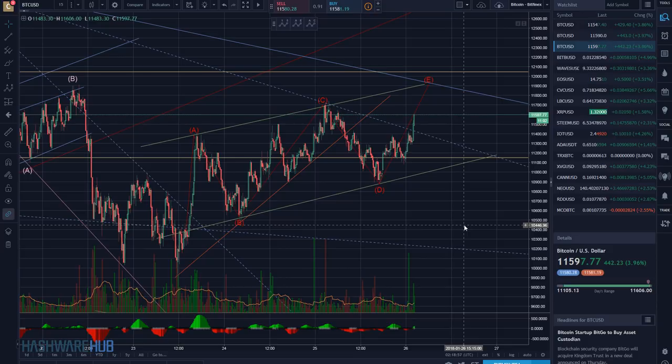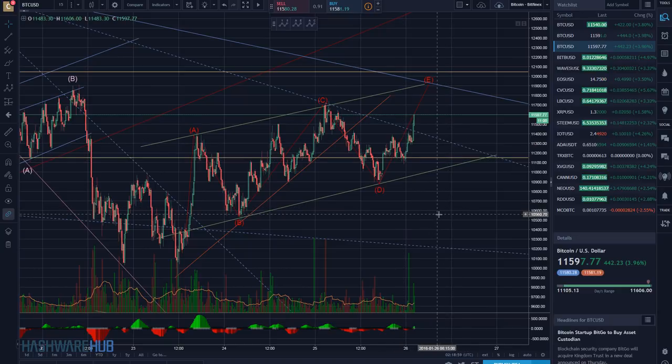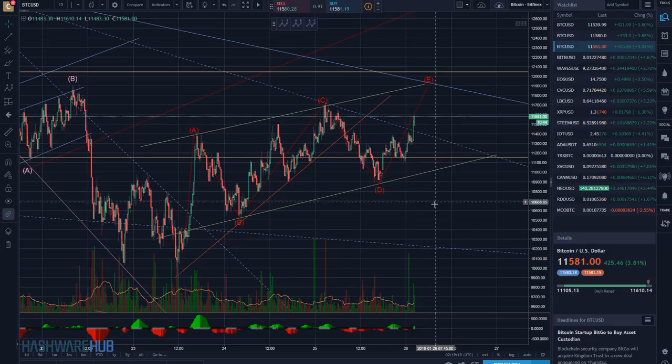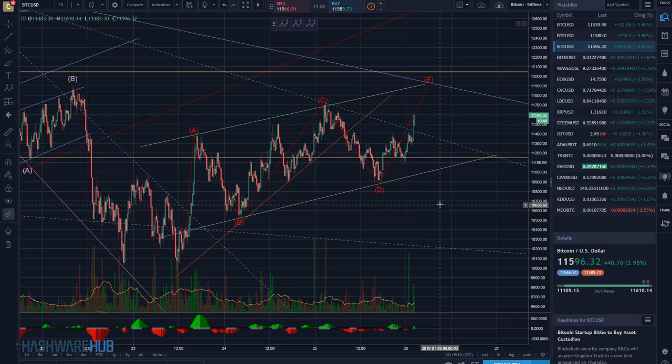We can see the market running up. We made a video earlier today and we were talking about the possibilities of it coming down and the possible resistance lines. If it's going to go down, the possible support lines; if it's going to go up, the possible resistance lines.